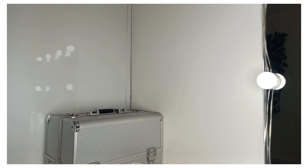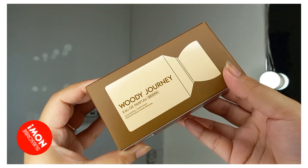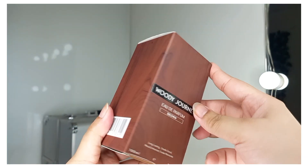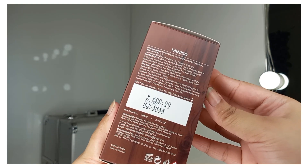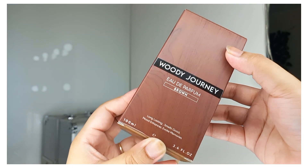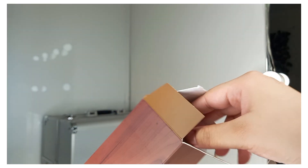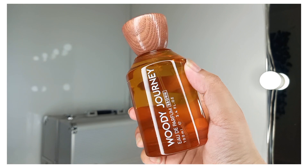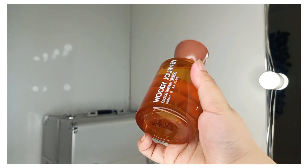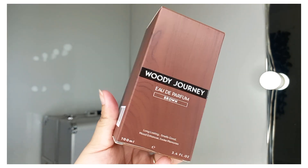The next item is a perfume from Miniso. The cardboard box has very premium and classic packaging. Its name is Woody Journey Eau de Perfume Brown — it's described as long lasting, a good mood enhancer, and it evokes memories. The price is Rs. 600 and you can get it from Miniso stores or Amazon. The inner packaging is a glass bottle with a wooden kind of lid. Both men and women can use it and the smell is very good.